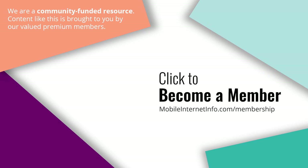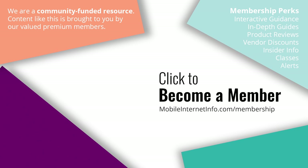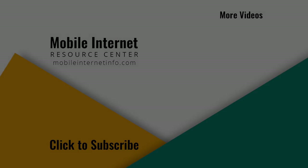These videos are brought to you by our premium members, our Mobile Internet Aficionados — they make it possible for us to track this news and create these videos. If you like this video, please give it a thumbs up, leave a comment, subscribe to our channel, or better yet, consider becoming a member yourself. Thank you.